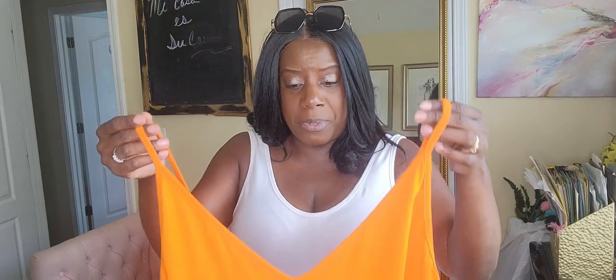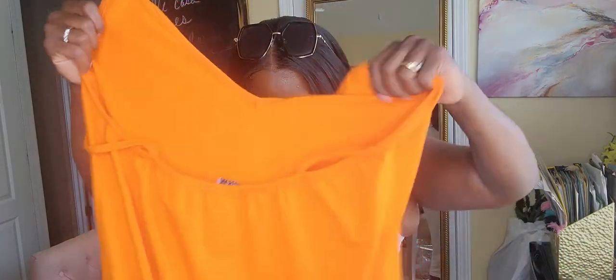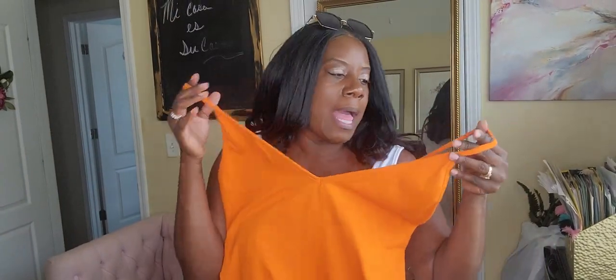The straps are not adjustable, so if you're smaller up top, you can simply put a couple of stitches in the back and you'll be fine. This has a lot of stretch and is really nice. There's no split in this dress, but even with the dress on it just has you walking a certain kind of way. They have this in a variety of colors, including white — so if you want a long maxi dress for that white party, you can definitely get that.